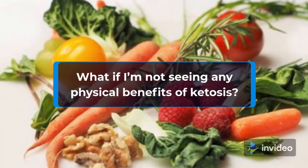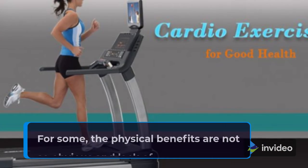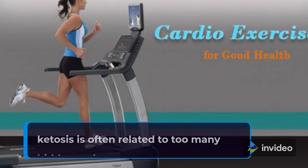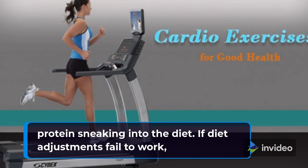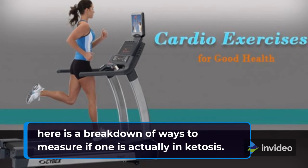What if I'm not seeing any physical benefits of ketosis? For some, the physical benefits are not so obvious, and lack of ketosis is often related to too many hidden carbs or excess protein sneaking into the diet. If diet adjustments fail to work, here is a breakdown of ways to measure if one is actually in ketosis.